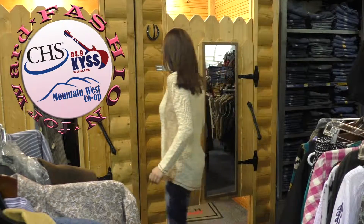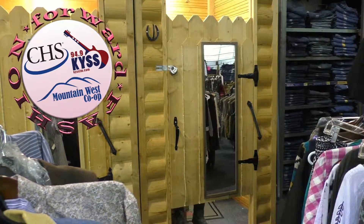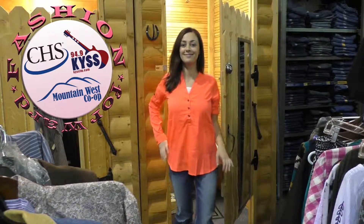Hey, it's Shireen Herrera. We're back at CHS Mountain West Co-op, and we're going to do another edition of Accessorizing. We turn one outfit into multiple outfits just with accessories.